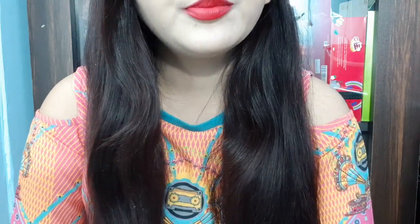Hello everyone, today I am reviewing a new product and this is my current favorite skincare product — this is Neutrogena Hydro Boost Water Gel, and I purchased it from Nykaa.